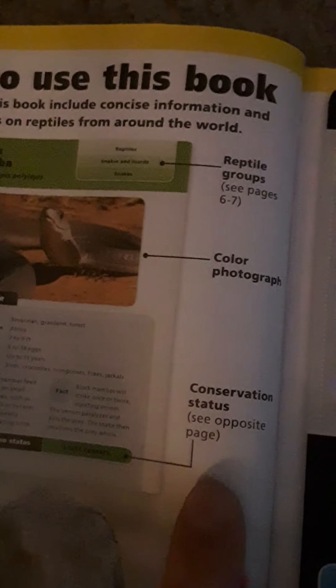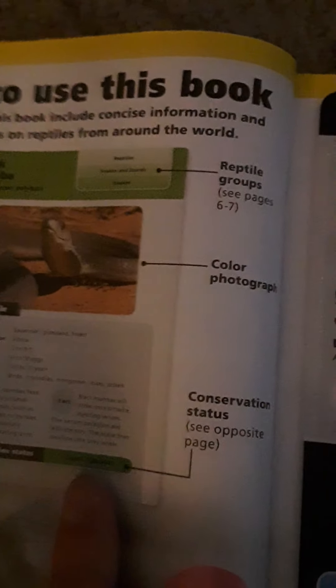The fact file has lots of good stuff: page number, reptile group — in this case the black mamba falls under snakes and lizards — a color photograph to help identify it, and conservation status. The black mamba is least concerned.